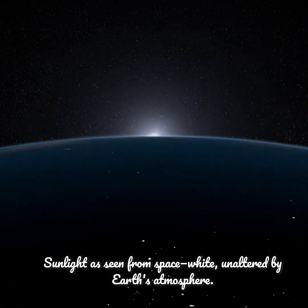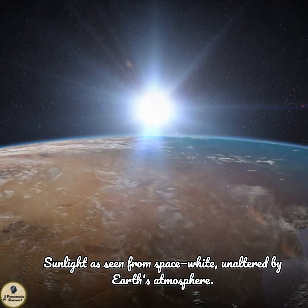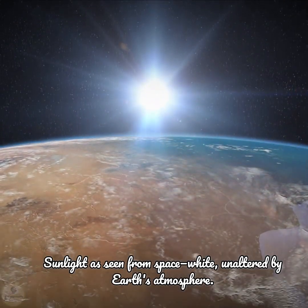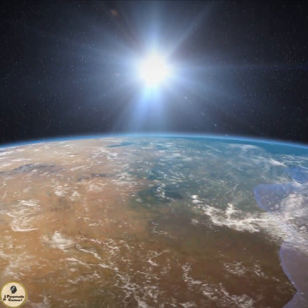In space, sunlight reveals its true form: white light, unfiltered by any atmosphere. This pure combination of wavelengths is what we call white sunlight, seen here as it appears from the vacuum of space.